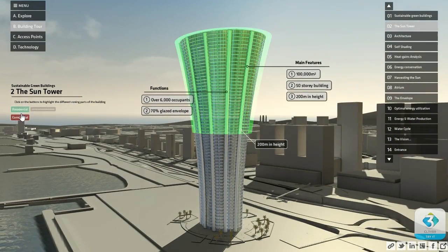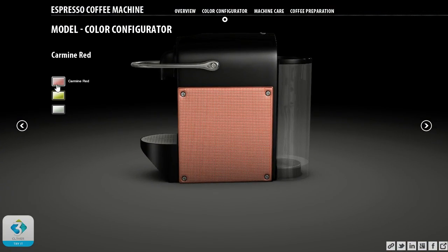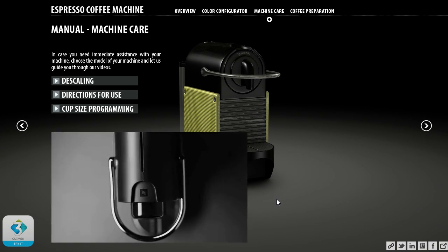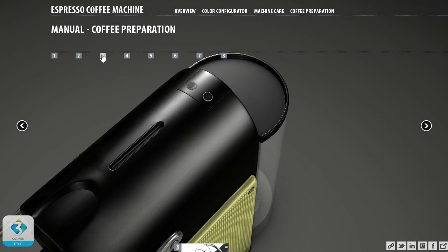The platform provides a quick way to create and distribute virtual tours, configurators, catalogs, and manuals. Clever presentations run on desktop, mobile, and touchscreen devices without the need of plugins. All that's required is an internet browser.